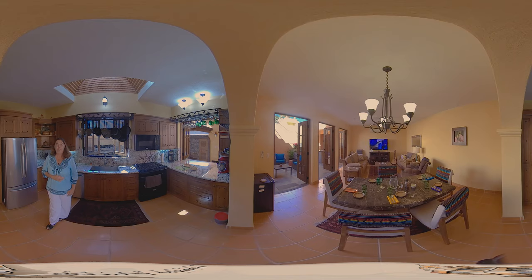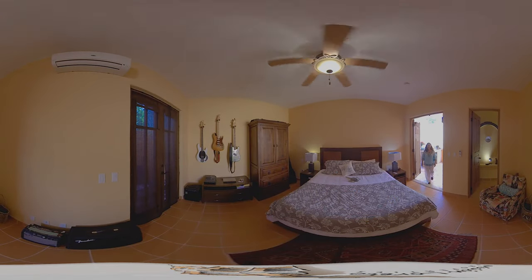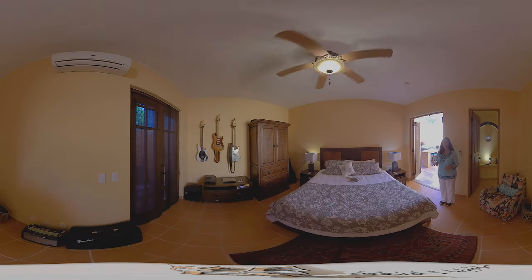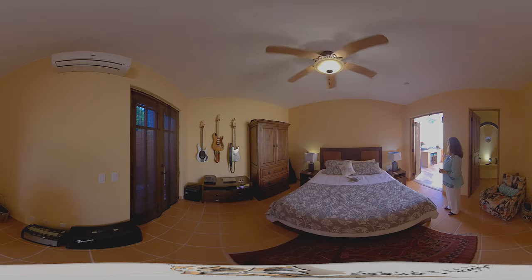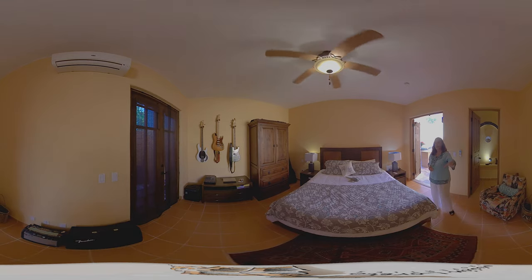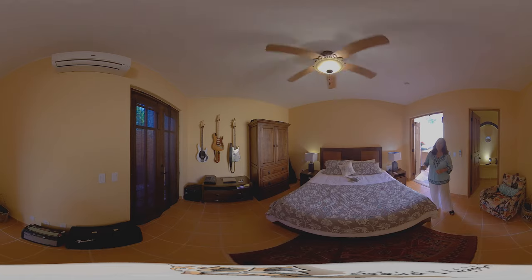Now I'm going to take you to the guest bedroom on the ground level. This is a beautiful bedroom that has access to the patio and also has an outside atrium garden space. This room has an ensuite bath that is a three-piece bath, which I'm going to show you right now.